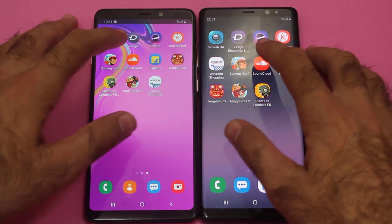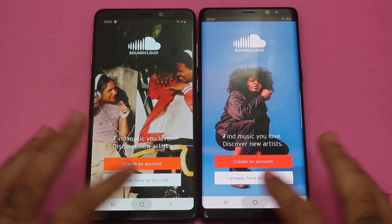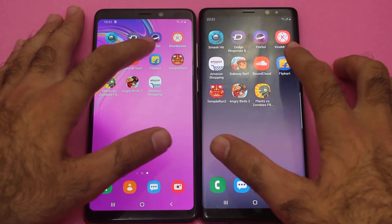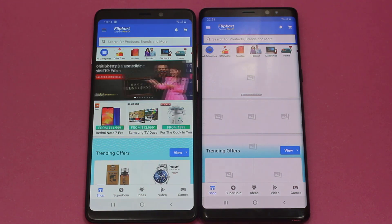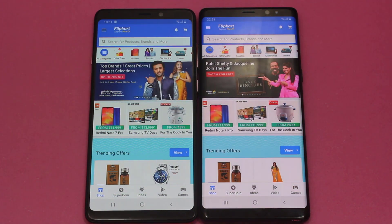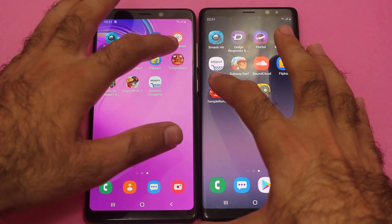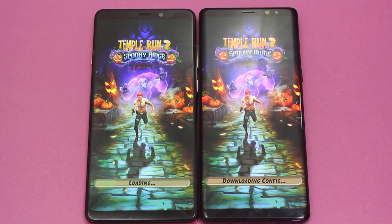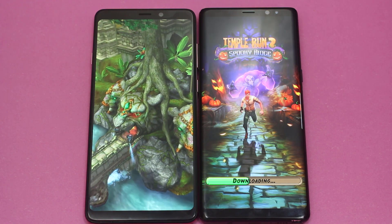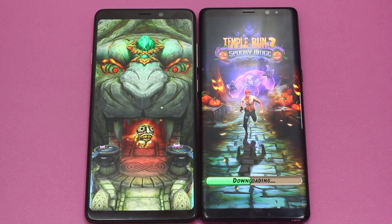Now moving on towards SoundCloud — let's see who's gonna open this up faster. Once again faster on the Samsung Galaxy A9 2018. Now moving on towards Temple Run 2 — let's see who's gonna open this up faster. Once again faster on the Samsung Galaxy Note 8, with the Samsung Galaxy A9 2018 following.